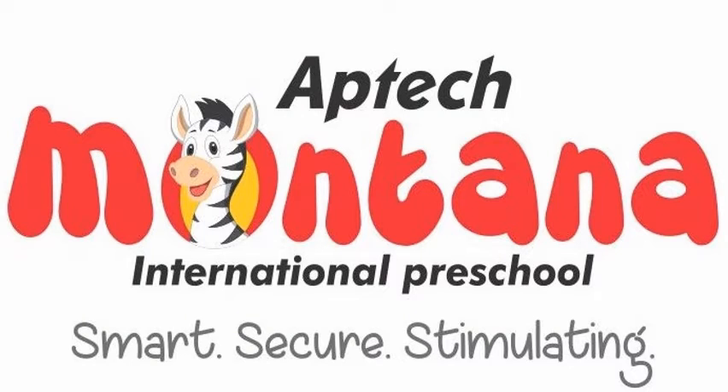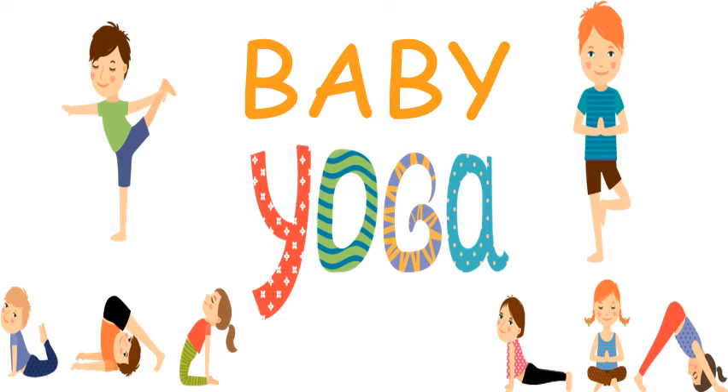Hello everyone, good morning. Let's start our third activity for today which is baby yoga.